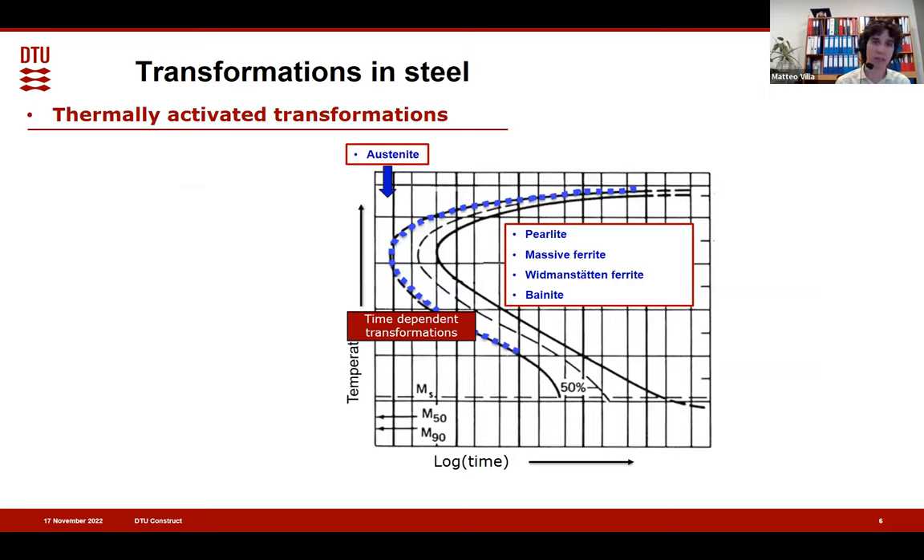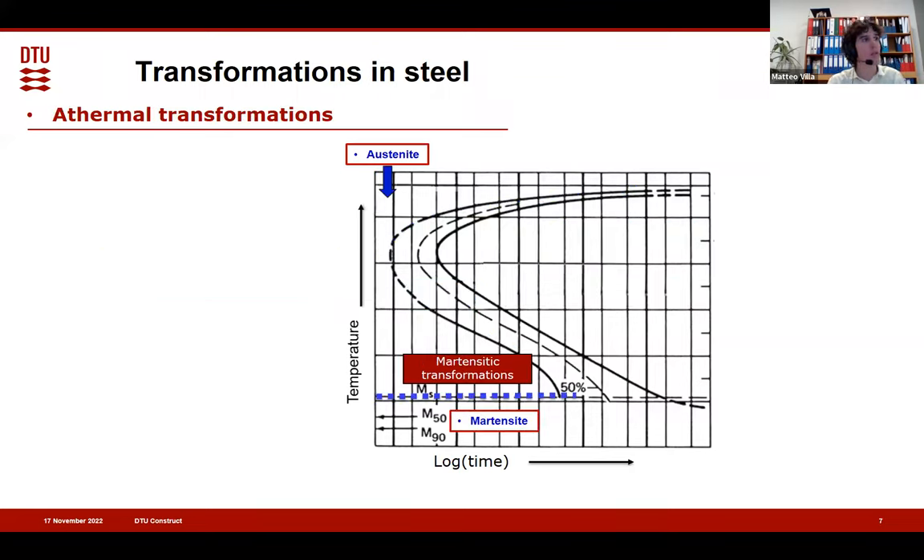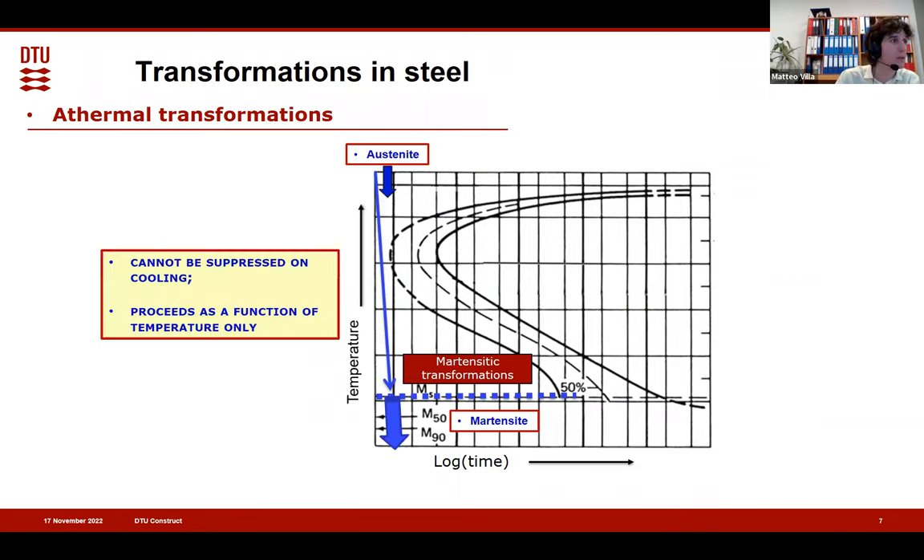Why is this the most important characteristic? Because it allows us to define martensite against all other transformations we can observe in steel and in other materials. On one side we have thermally activated transformations — their characteristic is that you can suppress them if you cool very fast, as seen in the CCT diagram, but also that they can proceed as a function of time. On the other side, the athermal martensite transformation can form at 4 Kelvin, so you cannot suppress it. When you reach the temperature where transformation can occur, it will occur no matter what. You cannot suppress it.